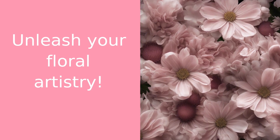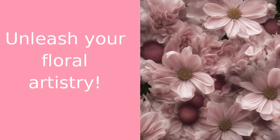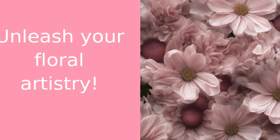Have you ever tried to capture the beauty of a flower in a photograph, only to be disappointed by the result? Well, you're not alone. Hi there, I'm Rosie from 416 Flowers, and today we're going to delve into the world of flower photography.